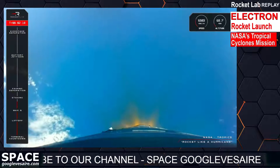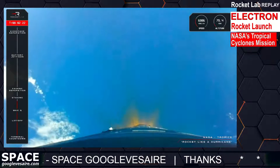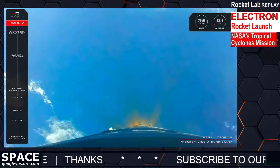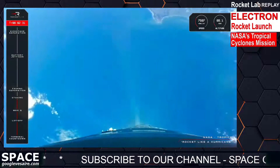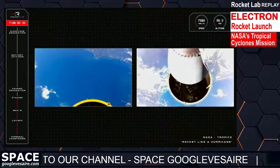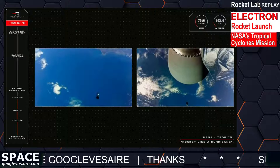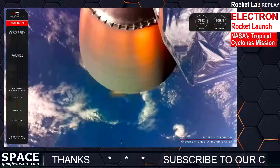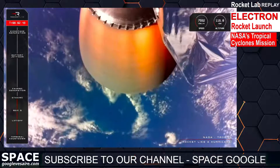MECO. MECO confirmed. Stage separation successful. Exactly as we expect — there goes MECO, stage separation. And we can now see that the Rutherford engine nozzle is glowing hot on the second stage.